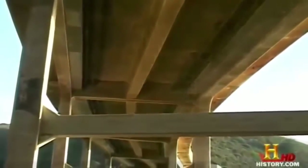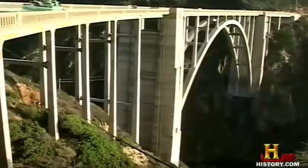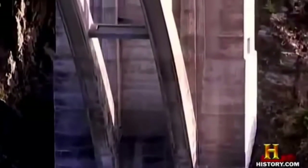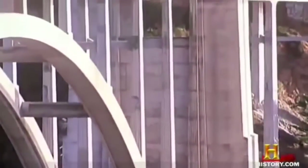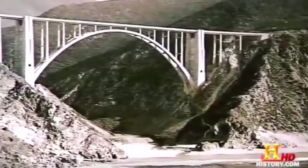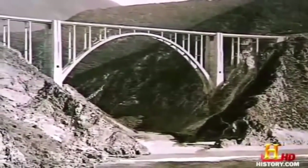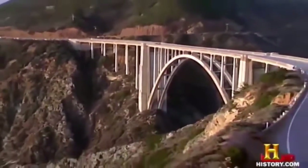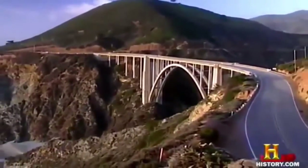The Bixby Bridge was designed with such precision that even though its long and slender arch might seem delicate, the way it distributes the load of its own weight and that of the traffic gives it great strength. The vertical load path goes from the T-beam deck into each of the columns, then from the columns into the arch, which distributes that load to the two towers on either side of the bridge. The Bixby Bridge was completed in 1932 at a cost of just over $200,000, and this beautiful blending of technology and nature helped the San Simeon to Carmel portion of Route 1 be proclaimed California's first scenic highway.